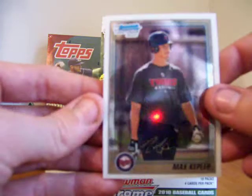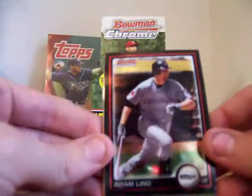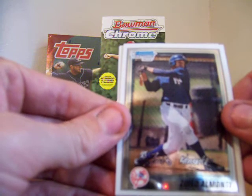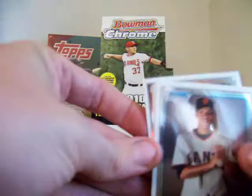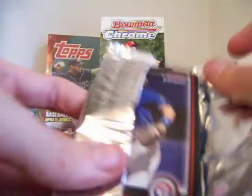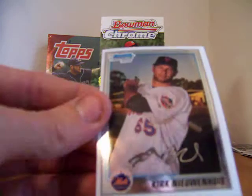Drew Cumberland and Max Kepler. Next pack goes to 82 Redbirds — just got to keep my numbers straight, good thing I'm lining the packs up. A Bubba Starling, Zolio Almonte, and I think it's Eri Arda Zamza or something like that — plays for the Giants. Pack six and seven goes to JRP Pray, good luck to you. Ian Kinsler, Carlos Zambrano — looks like a refractor — Salvador Perez, and a Kirk Newenhouse.